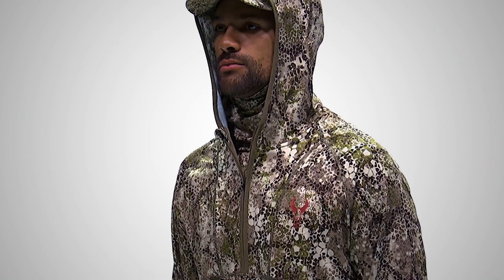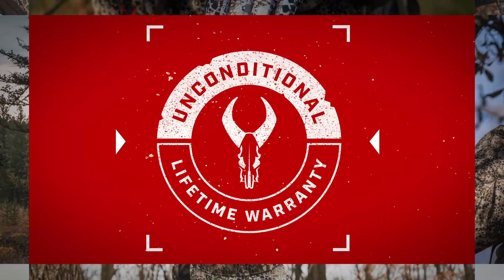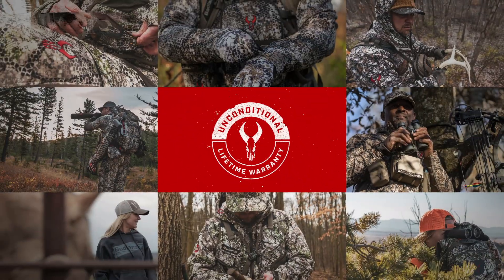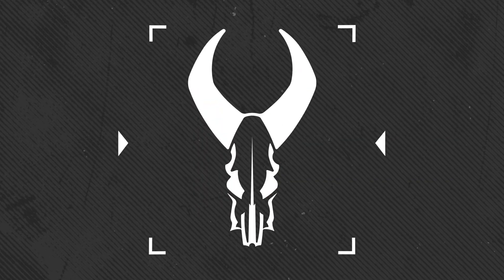Of course, the Stealth Hoodies, like all our apparel, are covered by Badlands' famous Unconditional Lifetime Warranty. So shop, buy, and most importantly, hunt with complete confidence — because nobody stands behind their gear the way we do.